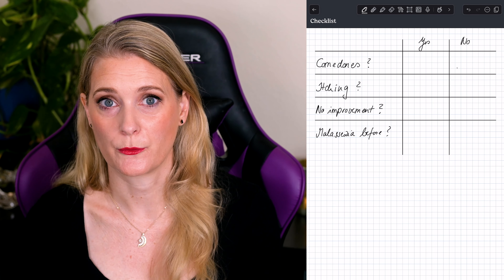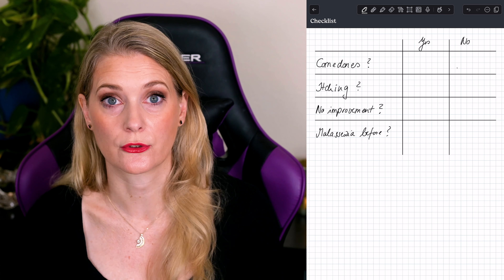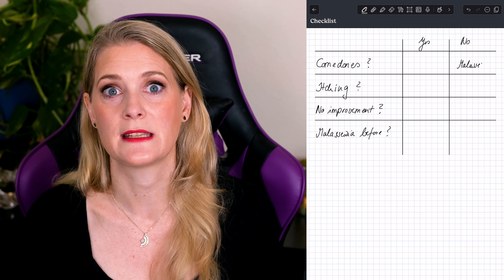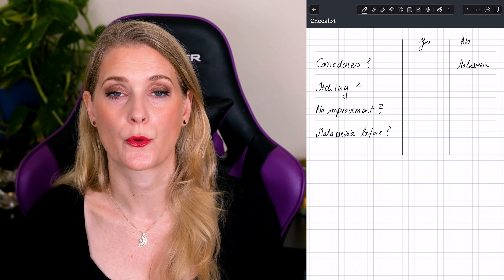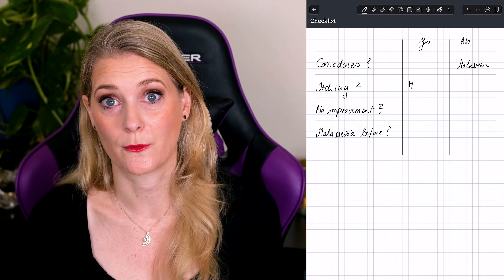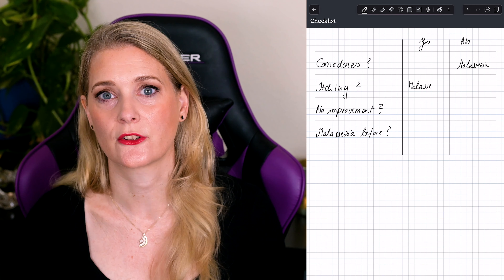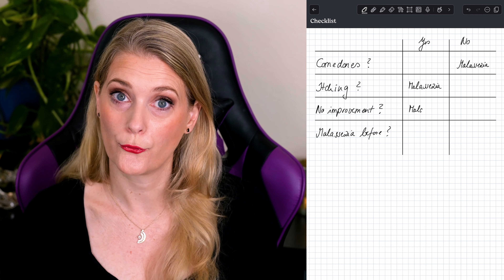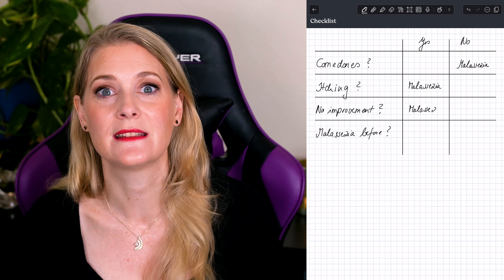Diagnosing Malassezia folliculitis can be tricky. While you can start with a self-assessment — itchy, uniform bumps that don't respond to acne treatments are a pointer in the right direction — a definitive diagnosis often requires a visit to your dermatologist. Here is a quick checklist, not intended to replace a doctor's visit. Do you see comedones? Yes for acne, no for Malassezia folliculitis. Do the lesions itch? No for acne, yes for Malassezia folliculitis. Have you tried acne treatment as recommended by guidelines for several weeks without improvement? No for acne, yes for Malassezia folliculitis.